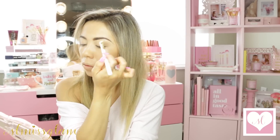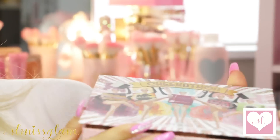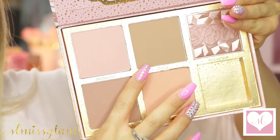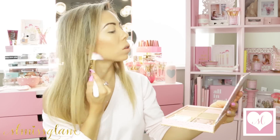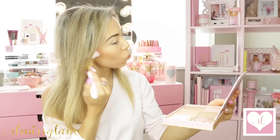I'm still using my Holy Grail product — it's the Tame and Frame by NYX. Now I'm going to be using my new palette by Benefit, called the Cheekathon, which has my favorite Hoola bronzer. I'm going in with the angled blusher, which also works for a contour, and just lightly dusting it around my face for an all-over bronzy glow since it's summertime.